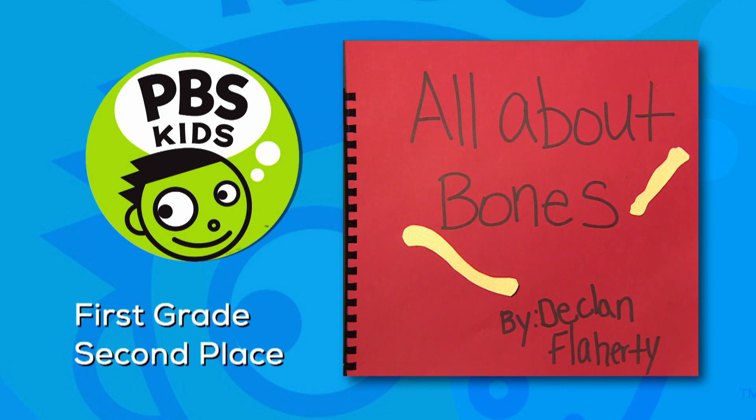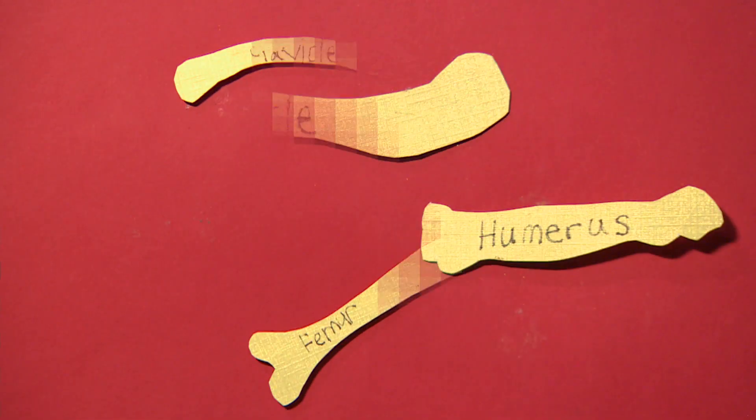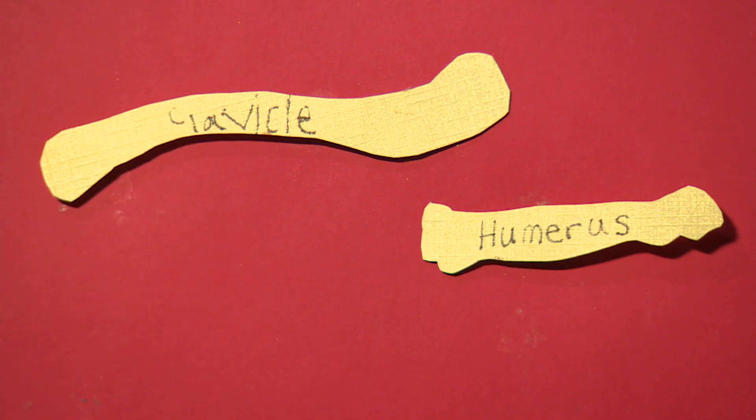All About Bones by Declan Flaherty. The human skeletal system is very fascinating. There are 206 bones in the human body. Without bones, we would fall to the ground.